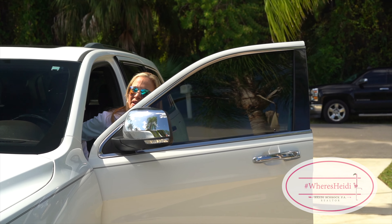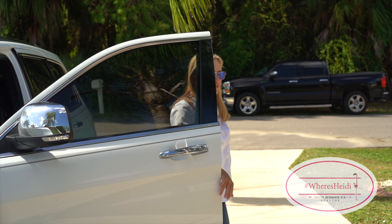Hey everybody, Heidi Schrock, Remax Palm. I'm coming to you from my latest listing, which is 2764 Picard Lane in Northport, Florida.